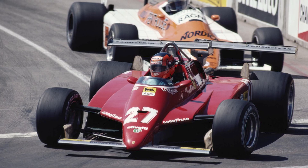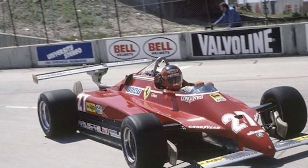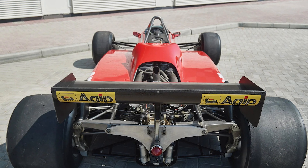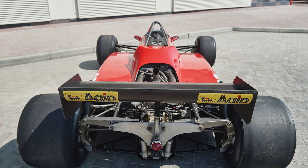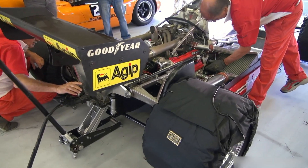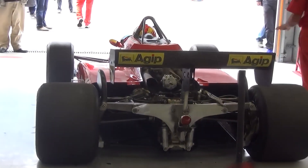Few images capture 1982 like the 126C2 wearing two rear wings. More than a party trick, it was Ferrari telling the paddock that selective enforcement breeds extremity. In a year when ballast water masqueraded as brake cooling, the double-wing Ferrari became a symbol of escalation: if you're going to bend, we'll bend harder. The gesture vaulted the 126C2 from fast car to cultural icon — a rolling argument that forced officials to draw brighter lines.